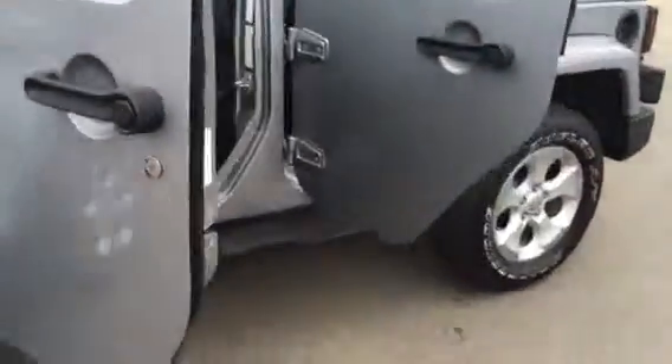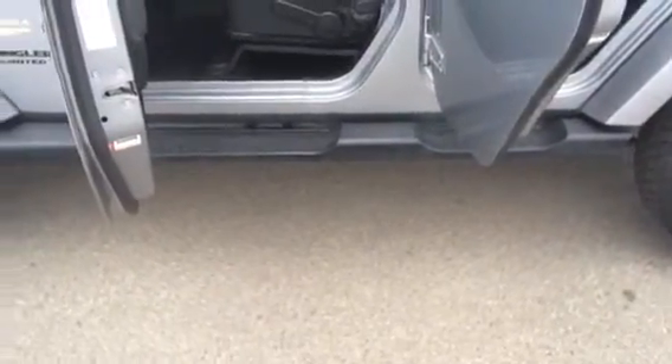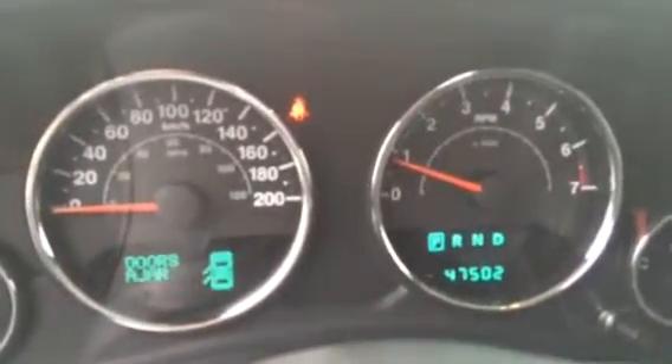Come around to the side. As you can see, there's some really nice running boards there from front to back. There's your power locks. This vehicle is currently sitting at 47,502 kilometers.